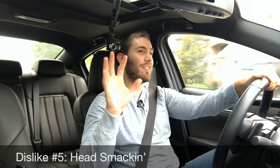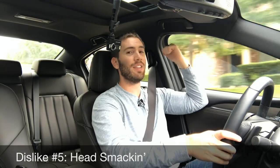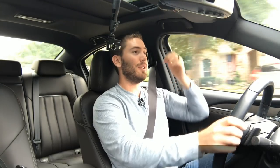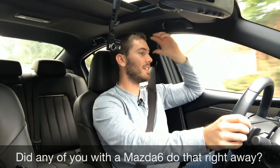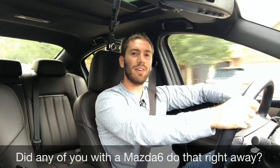Dislike number five: I don't know what the deal is, but I've smacked my head on the entry like five times in the week that I've had it. It seems like this is just a low entry point. I'm five foot nine — I'm not very tall and I'm not inflexible — but I've just been hitting my head and it's really annoying.